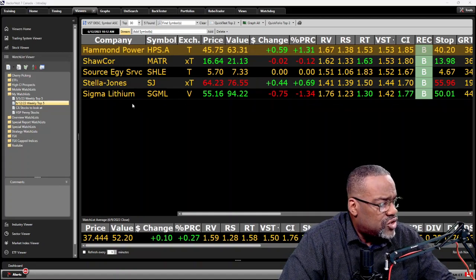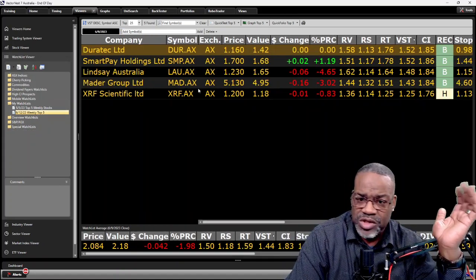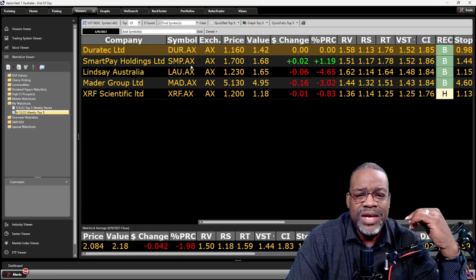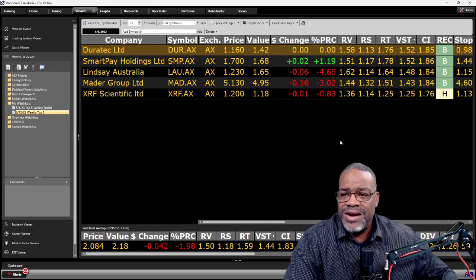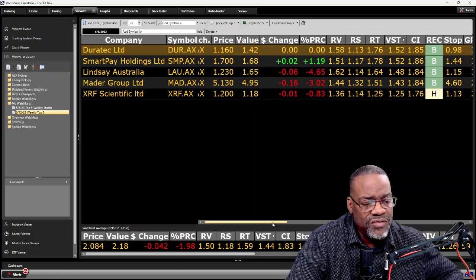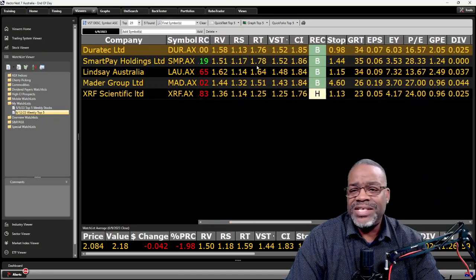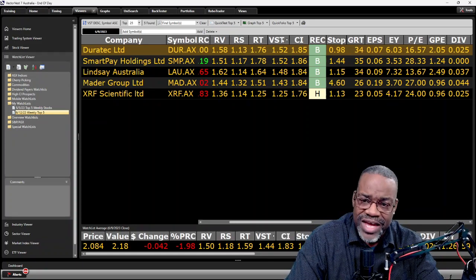Let's go one more and look at the Australian market — same scenario. My top five: DUR.AX, SMP.AX, LAU.AX, MAD.AX, and XRF.AX. Let's look at relative values and relative safeties on these companies — all above one. Relative timing: these companies are in an uptrend. VST.